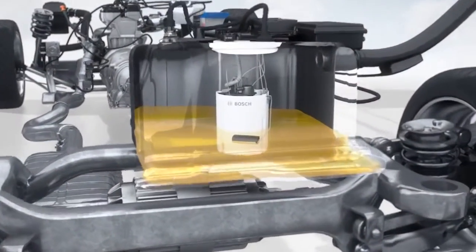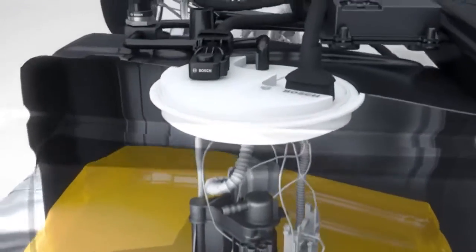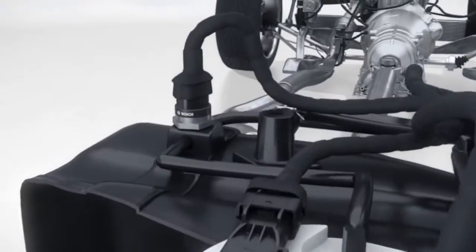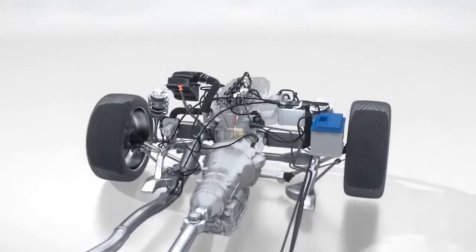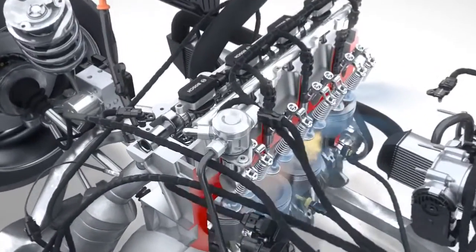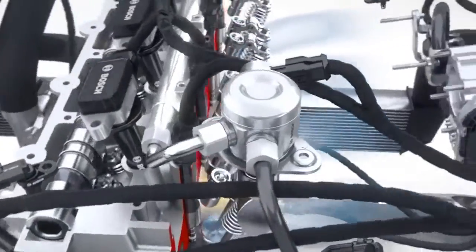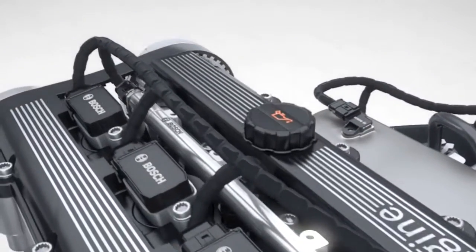To supply fuel, Bosch offers the fuel supply module with an electric fuel pump, fuel tank, and medium pressure sensor. These components provide the necessary amount of fuel, from the tank right up to the injection. The fuel is compressed by the high pressure pump to the required pressure level of up to 200 bar and stored in the fuel rail.